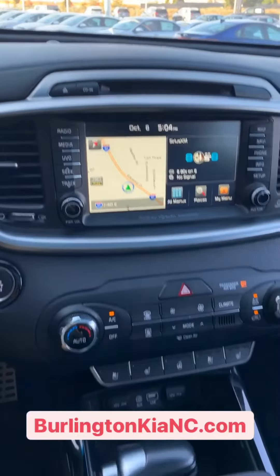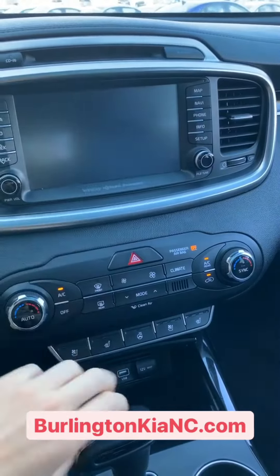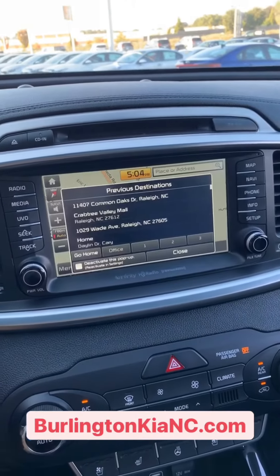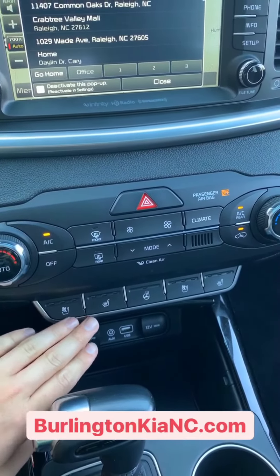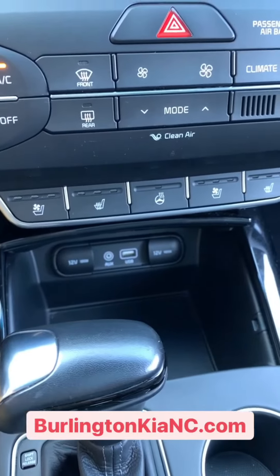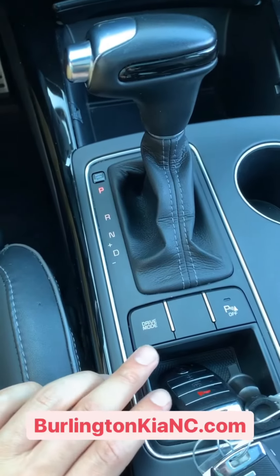So right off the bat, you see you've got your big touchscreen display with navigation, your big backup camera, and all your Bluetooth settings are in there as well. You've got heated seats, cooled seats, heated steering wheel, and your USB and auxiliary inputs are down there. Of course, you've got parking sensors as well. You can cycle through the different drive modes here.